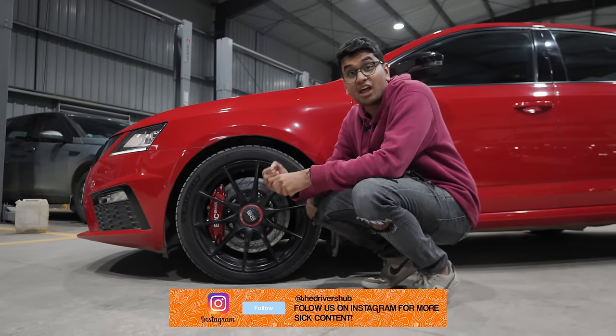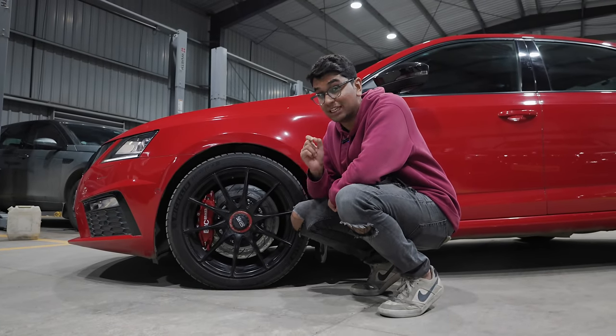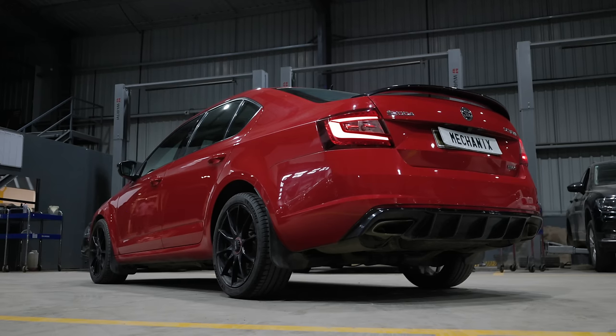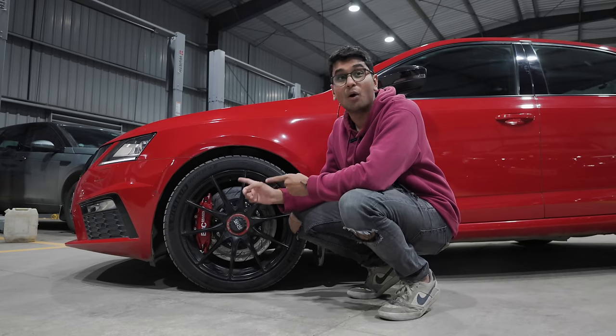They want to optimize the quarter-mile timings as much as possible, so weight saving is also pretty important. The car is currently at full body weight more or less — it has all of the interior, all of the body panels, nothing is made out of carbon fiber, none of that gimmickry — but they have shed weight where it matters.